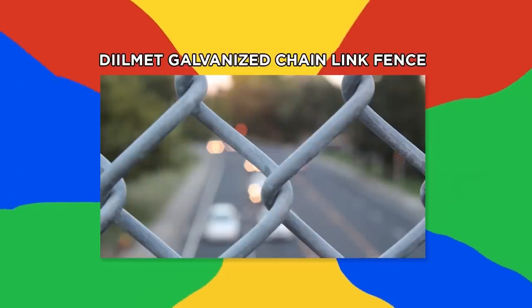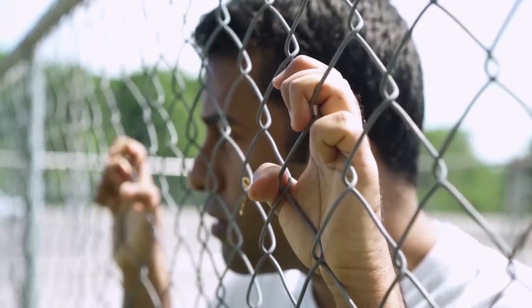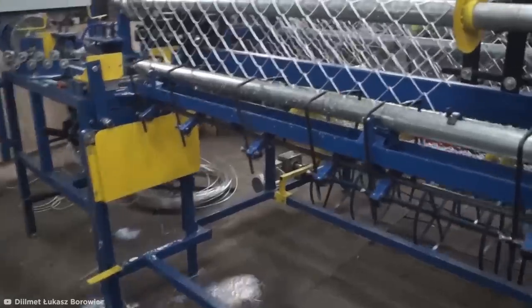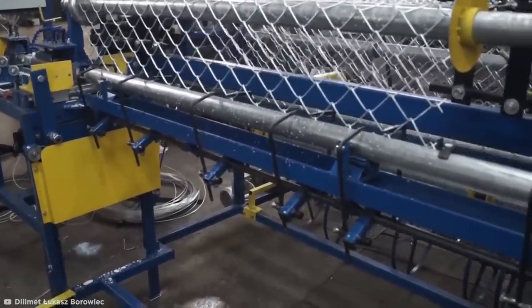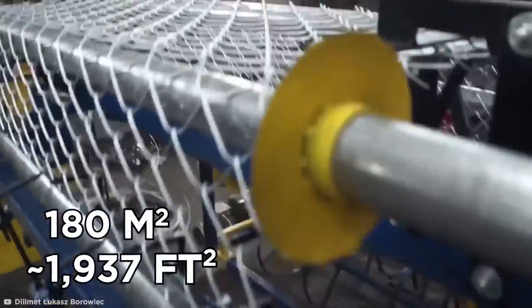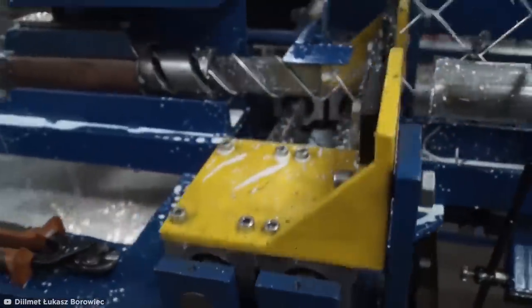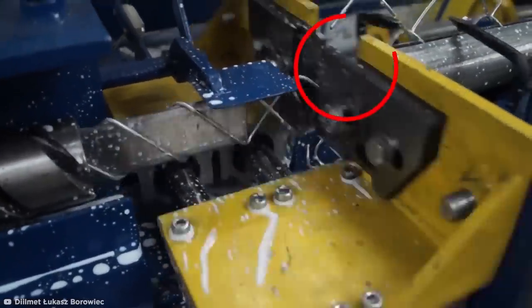Dilmet Galvanized Chain-Link Fence. Chain-link fences may not seem that exciting out in the real world, but watching them being made is utterly spellbinding. This video from Dilmet Lukas Borweiss shows an automated chain-link mesh machine churning out a huge 180 meters squared of mesh per hour. The process works as a pre-coiled set of helix wires is fed into a tube connecting to the existing fence.